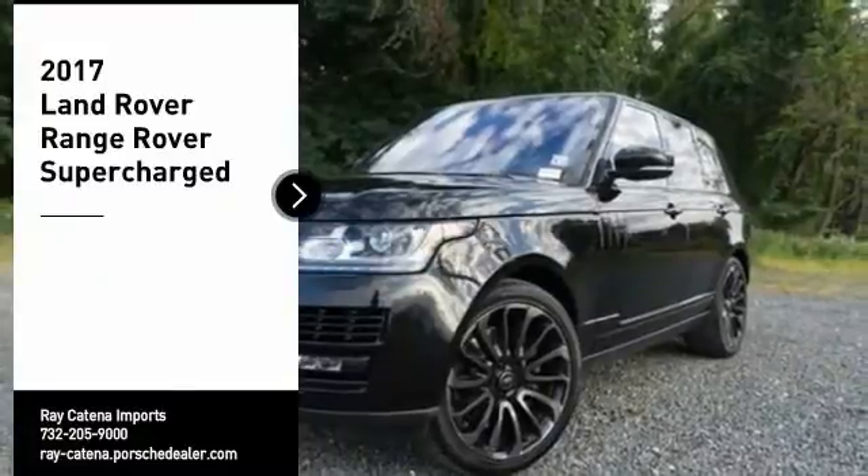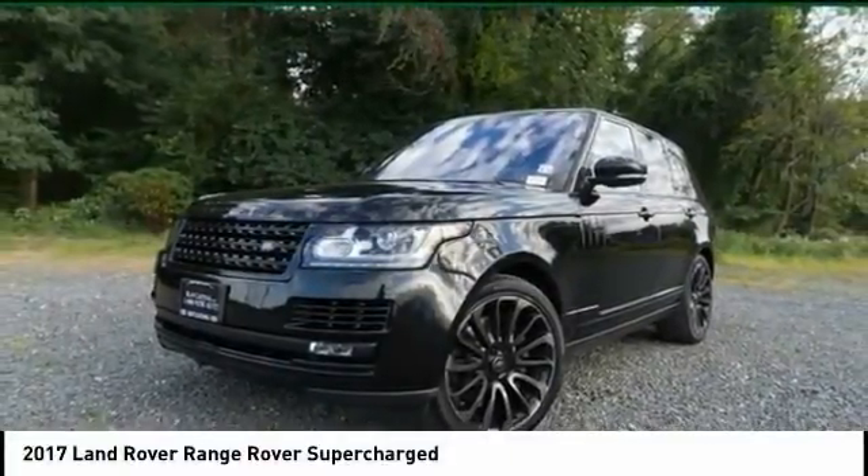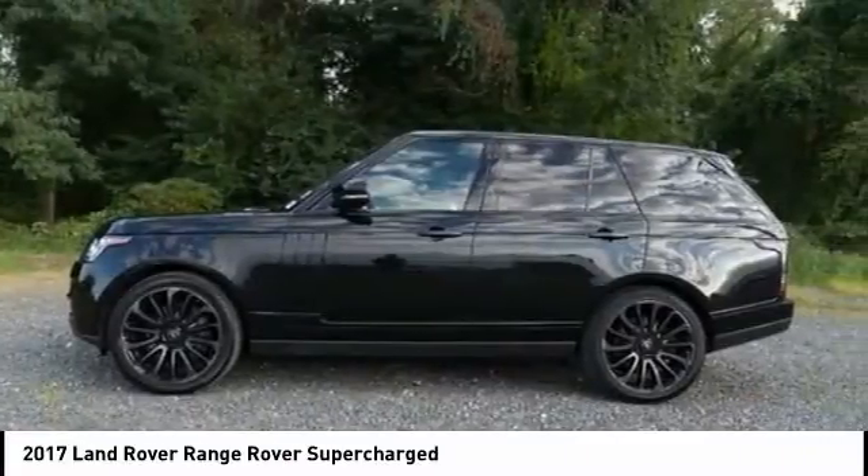Take a ride in the 2017 Range Rover — the luxury that's more than a luxury. It's quite apparent throughout our Range Rover heritage.